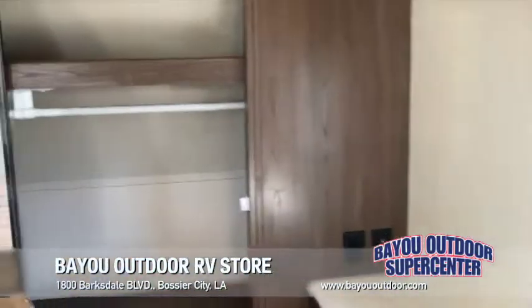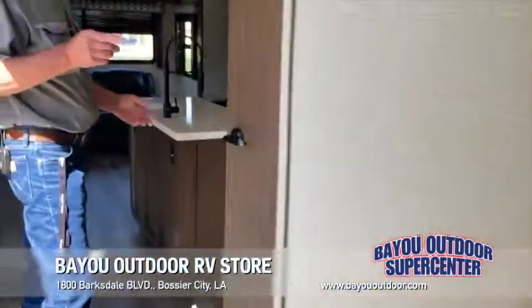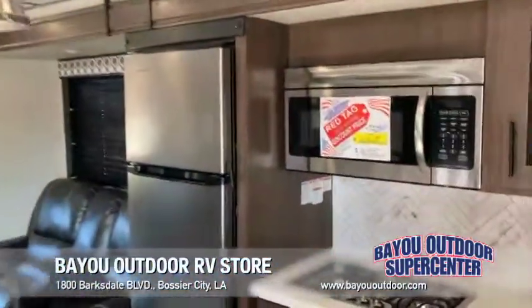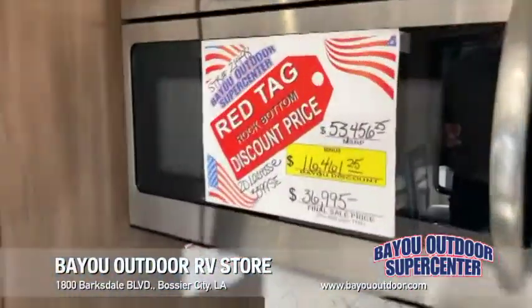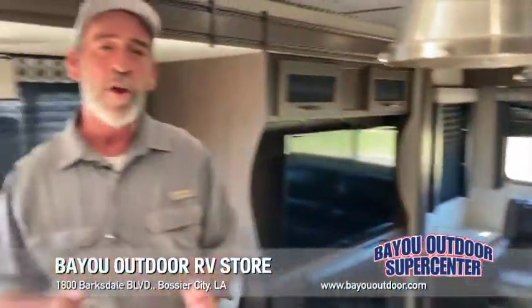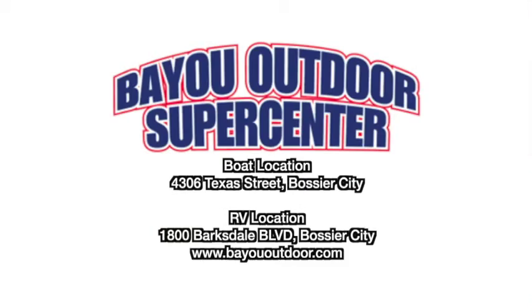The 2020 Primetime LaCrosse 3399SC has been discounted nearly $16,500 for a Bayou Outdoor price of only $36,995. Shop the price all across America — we will not be beat. Bayou Outdoor Supercenter, Bossier City. Check us out online at bayououtdoor.com.